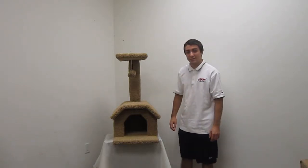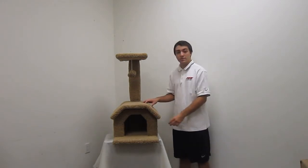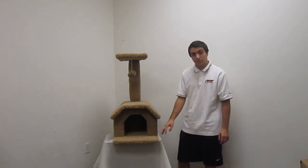Hi, I'm Jason from New Cat Condos. I'm here today to show you our three foot cat house. As you can see, this is a great product that has different features for your cat.